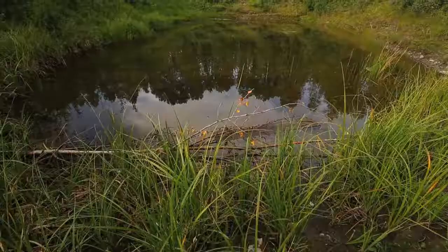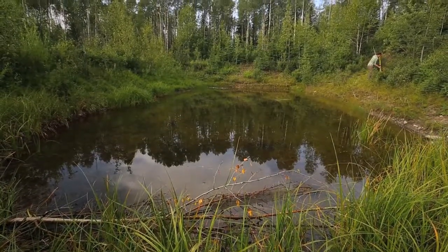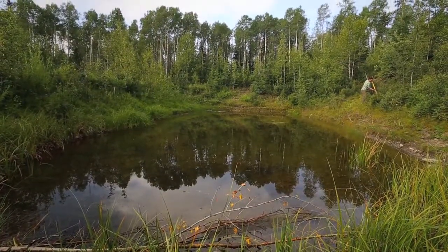Now, unlike frogs, salamanders don't make noises, so one of the best ways to look at them, get them in hand, and check their general health and body condition is to put out pitfall traps.